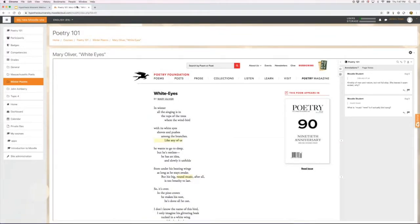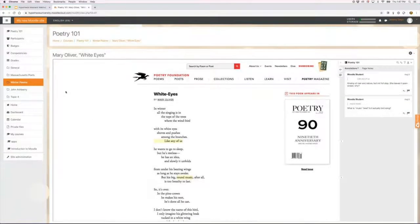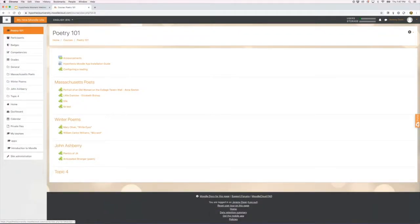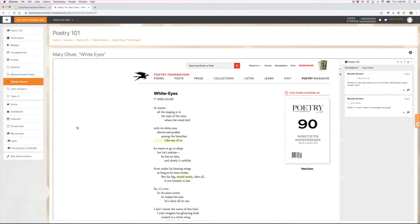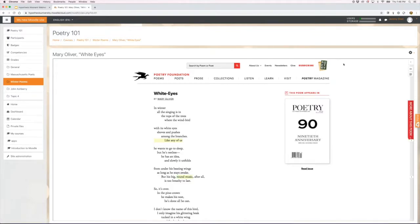Let me confirm my screen has changed to show a Moodle course. I'm in my course, Poetry 101. I've got sections including Massachusetts Poets, a section on winter poems, and a section on John Ashbery. Going into the winter poems section, the hypothesis app allows me to create annotatable readings. This is a hypothesis-enabled reading created from poetryfoundation.org — a Mary Oliver poem — with a couple of student annotations already on top of it.